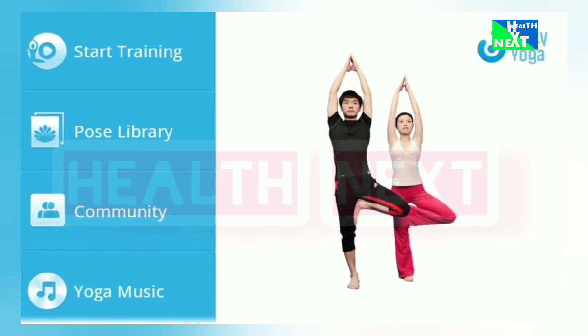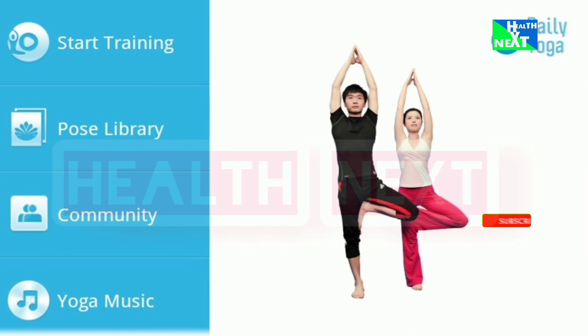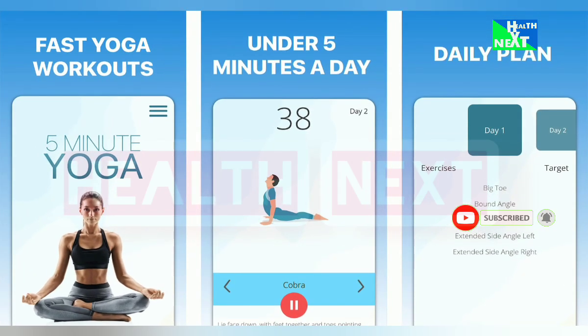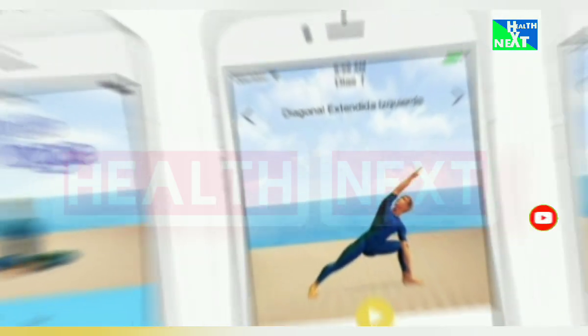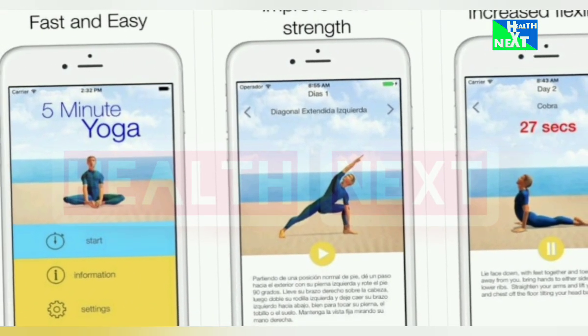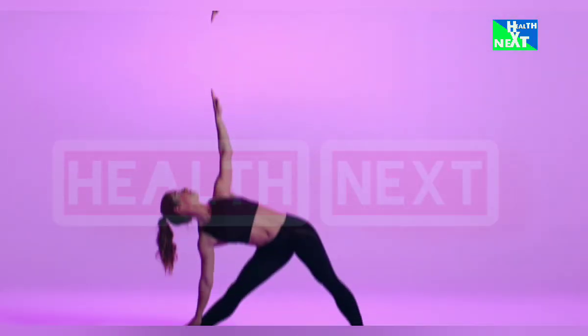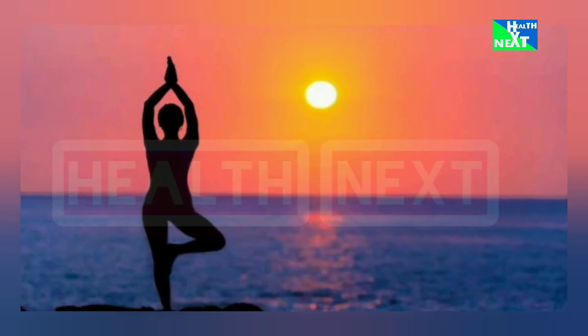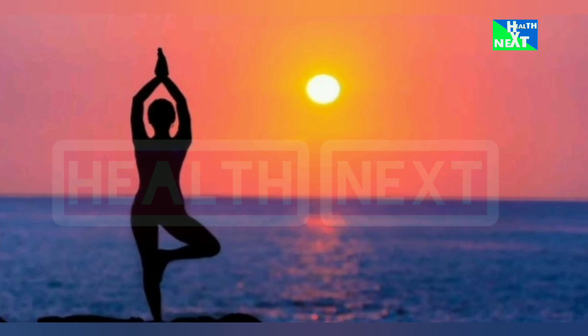Number 10: Daily Yoga. No yoga mat? No problem. Daily Yoga offers a variety of yoga routines for all levels, from gentle stretches to power flows. This is going to increase flexibility, reduce stress, and improve strength and balance, all from your living room.